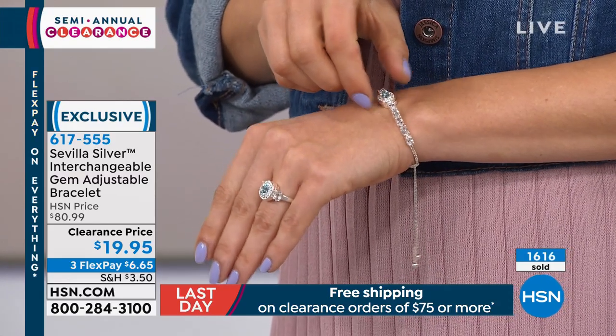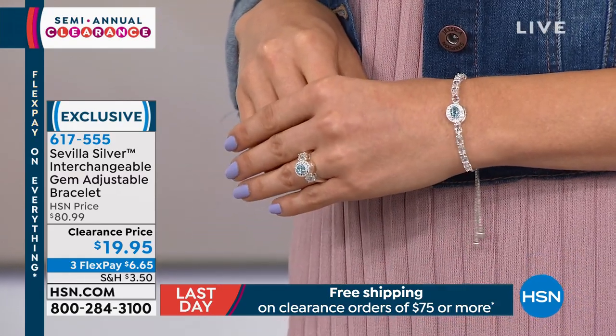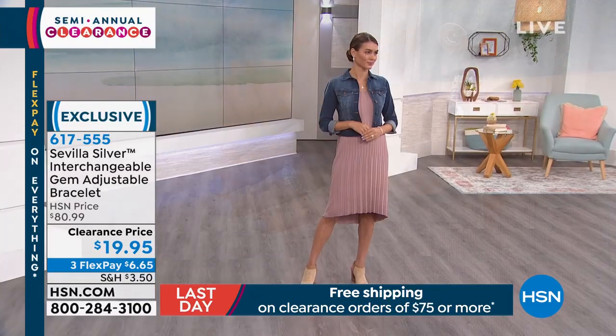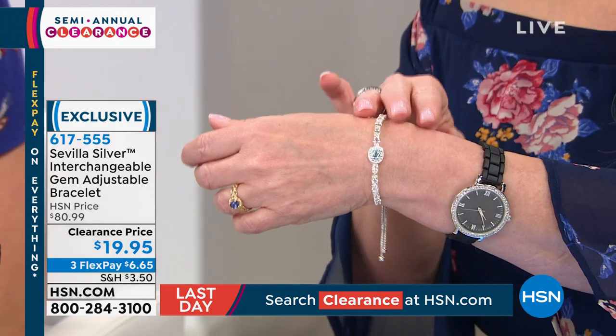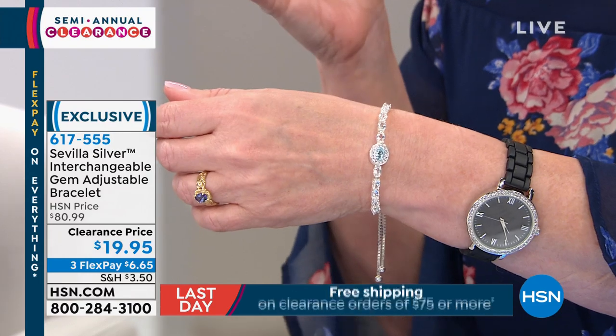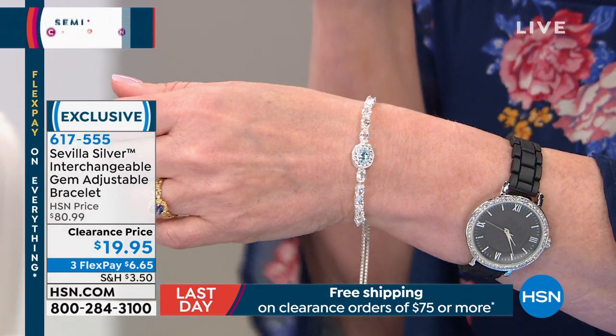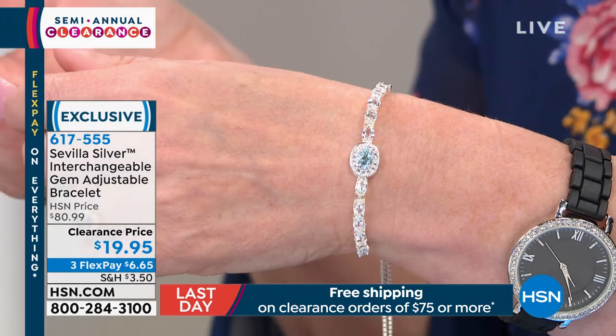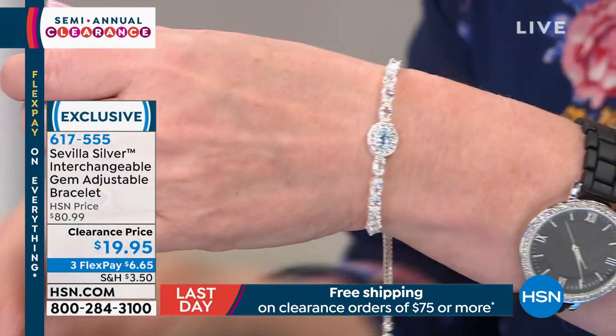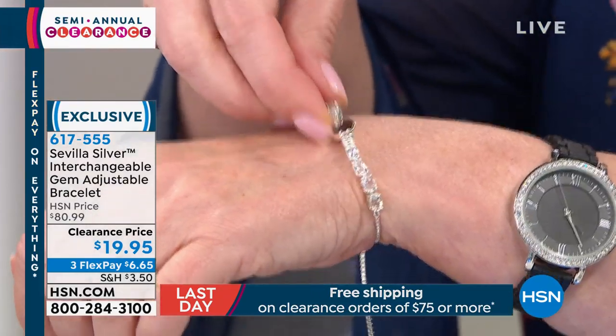The bracelet is adjustable from 5.5 to 9.75 inches — no worry if you're getting it as a gift, it accommodates everybody. Get multiples of these because you'll want them during holiday season. You know what happens — you run out looking for a $20 gift and can't find anything, so you end up with a coffee shop gift card. Get this instead.